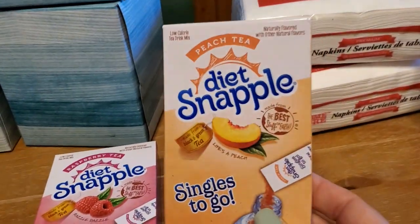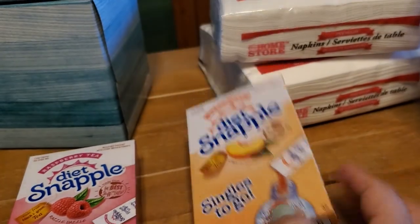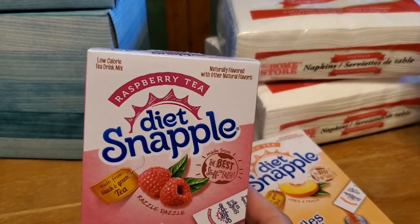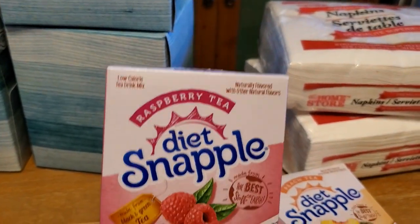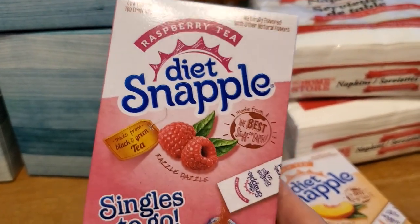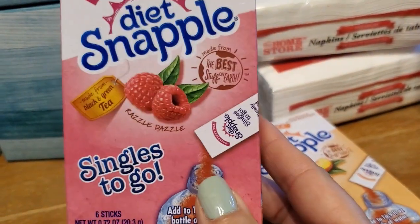I also grabbed two packages of these Diet Snapple singles. This one is peach and the other one is raspberry. I've really been trying to increase my water intake, and this is Diet Raspberry Snapple tea. Snapple is tea — Diet Raspberry Snapple tea. And this should help me increase my water intake.